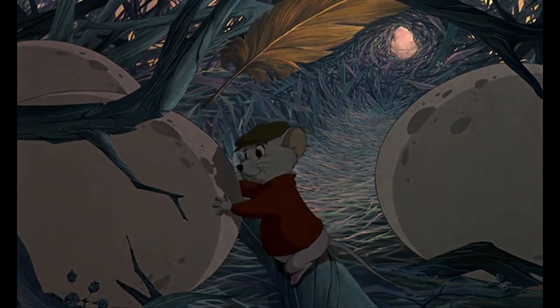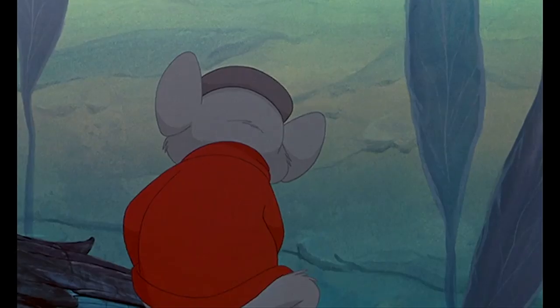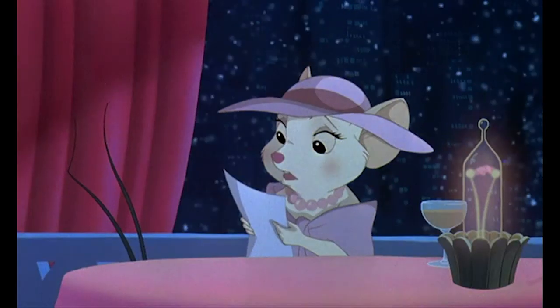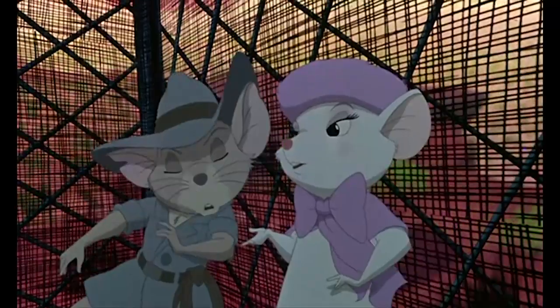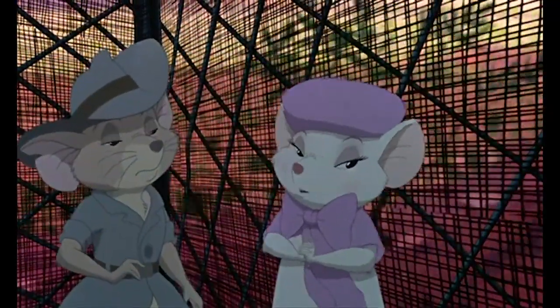Bernard's character arc is kind of similar to the one he had in the first movie — a timid mouse who tries to find his inner courage, this time manifesting itself as trying to ask Bianca to marry him. Bianca, on the other hand, doesn't really have any discernible change in her character from our last movie — she's still an adventurous, slightly impulsive, flirtatious go-getter. It does sort of leave me conflicted, because while they are staying true to the characters established in the first movie — and I appreciate that — I just wish I would have seen a little bit of growth from these characters in this movie, just to justify bringing them back, as opposed to just taking those same characters and plopping them into a new environment.